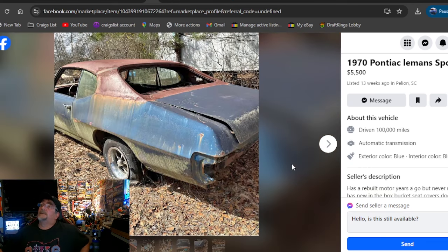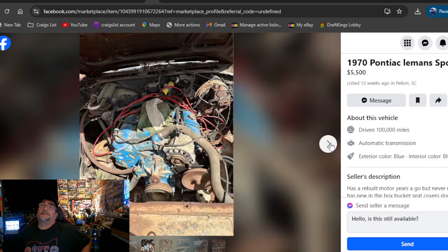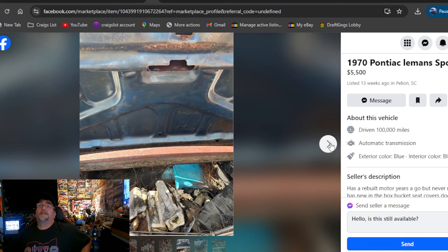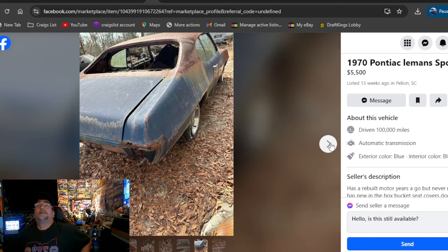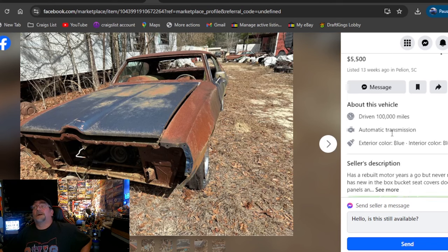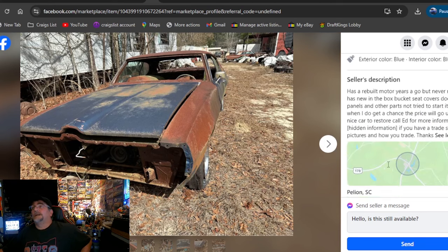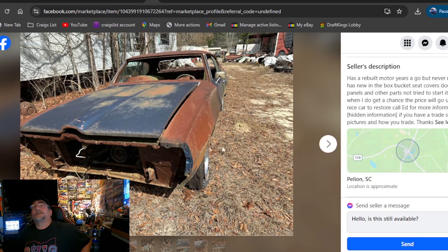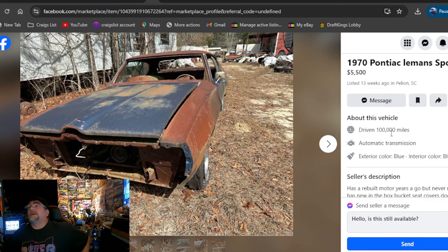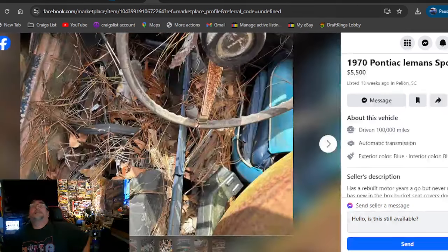Give me a 1970 Pontiac Le Mans Sport, $5,500, South Carolina. It's been out here for 13 weeks. I love those Pontiac rallies on there. It does have an engine in it, along with a lot of pine needles. A little bit of rust, but it didn't look all rusted out — actually looks like it might be a good deal. It has a rebuilt motor from years ago. Check him out, hit him up if it's something you're interested in. South Carolina, $5,500 — at least you're getting rallies and an engine.